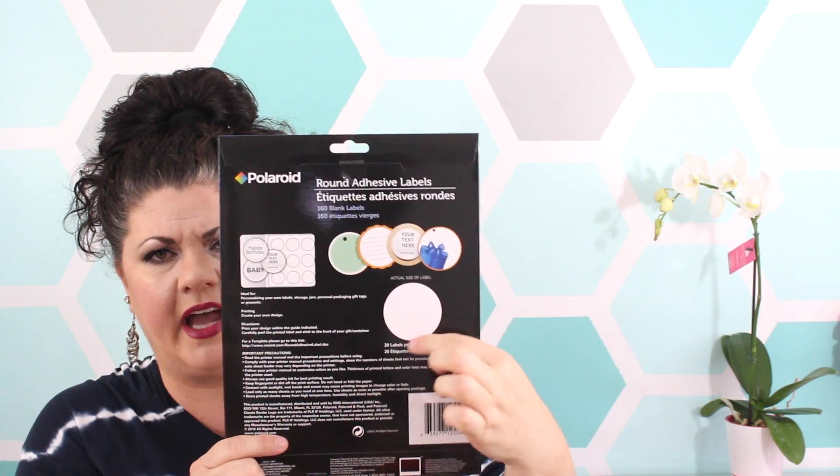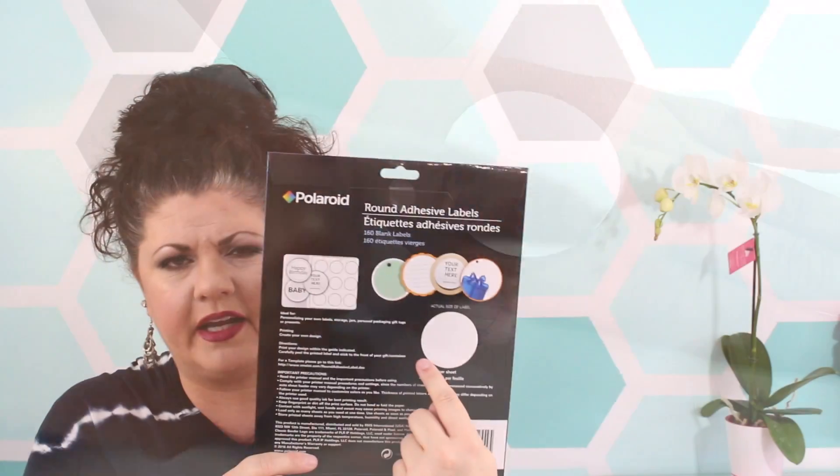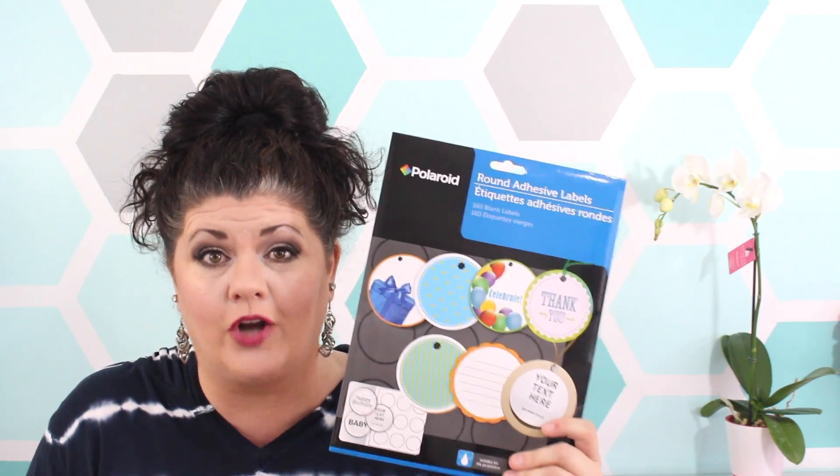I found some round self-sticking labels — there are 160 in here. It doesn't tell the size but based on the picture it looks like about one to one and a half inch diameter. There's a website on the back where you can get templates to print on your own printer. For just a buck, 160 labels is definitely worth the try, even if you just wanted to use them with stamps or draw your own designs.